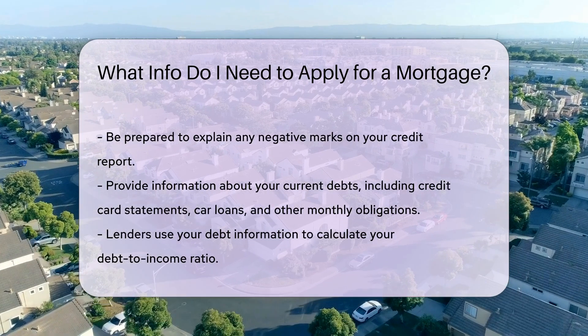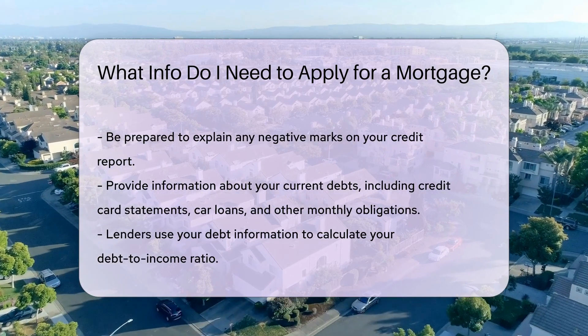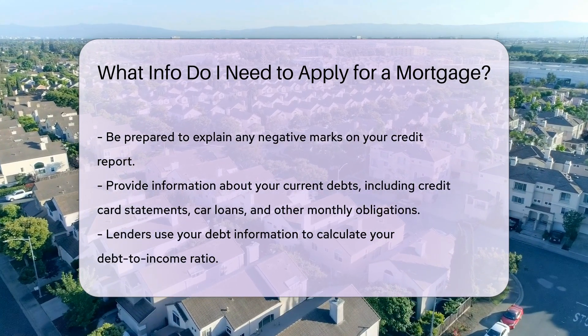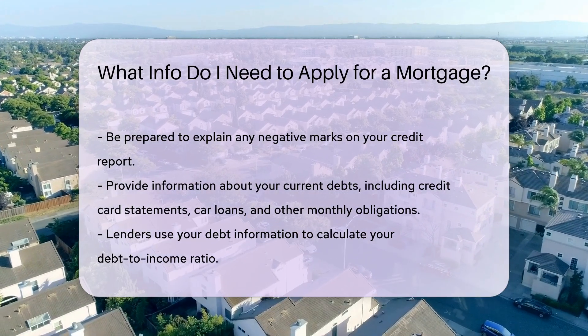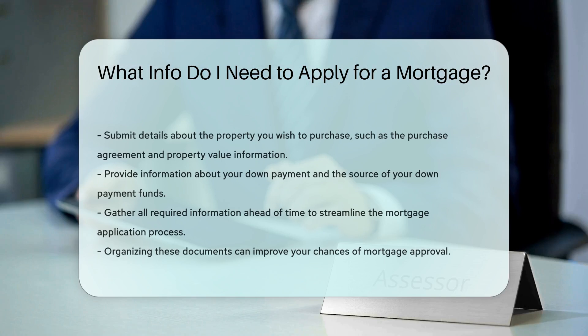You will also need to provide information about your current debts. This includes credit card statements, car loans, and other monthly obligations. Lenders use this to calculate your debt-to-income ratio.